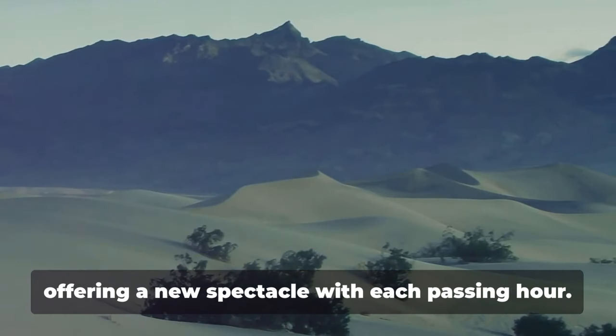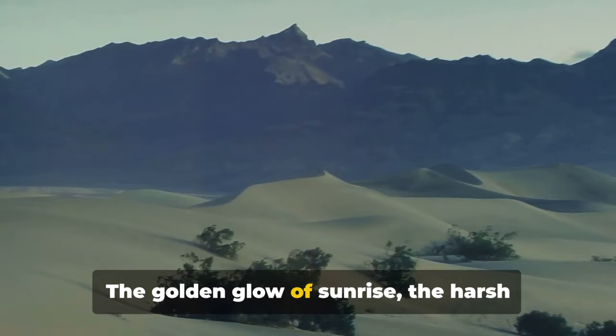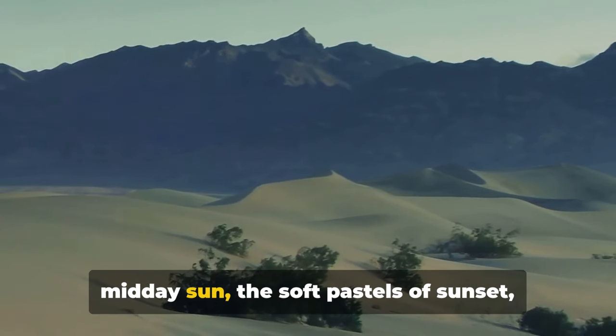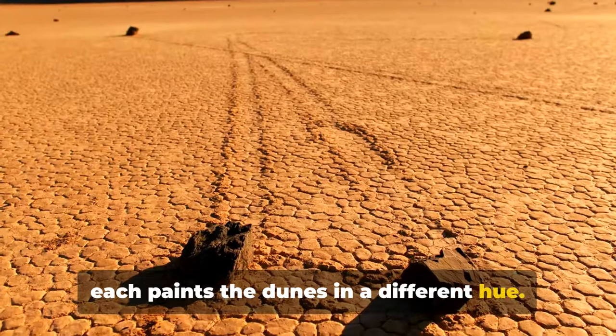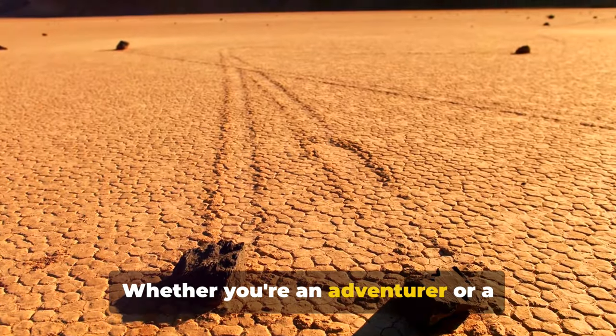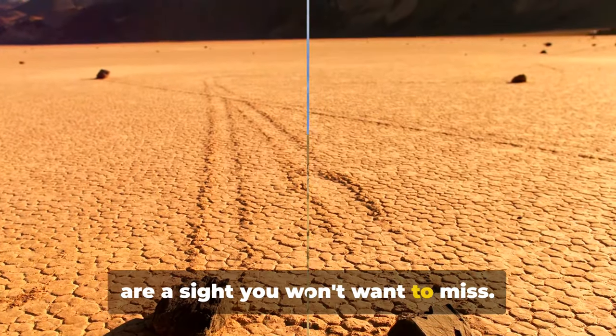The dunes transform with the light, offering a new spectacle with each passing hour. The golden glow of sunrise, the harsh midday sun, the soft pastels of sunset — each paints the dunes in a different hue. Whether you're an adventurer or a photographer, the Mesquite Flat Sand Dunes are a sight you won't want to miss.